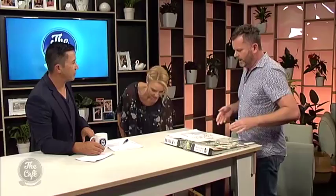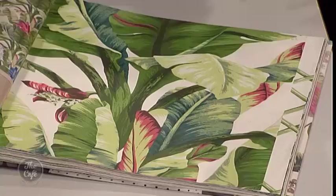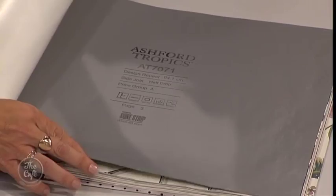Wallpaper is relatively cost effective, and even getting someone else to do it for you is not bad. You're looking at about $40 a roll. For a heavily printed wallpaper you get about three drops per roll on a standard height. If you use something that's plain you're going to get about four. So the more complicated the pattern, the more wallpaper you need.